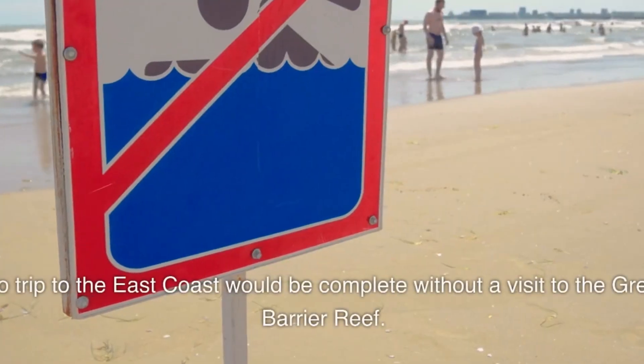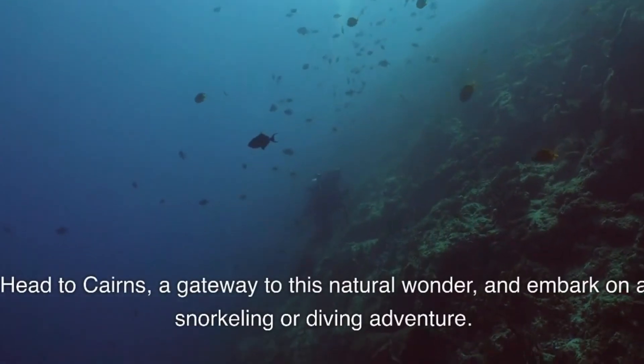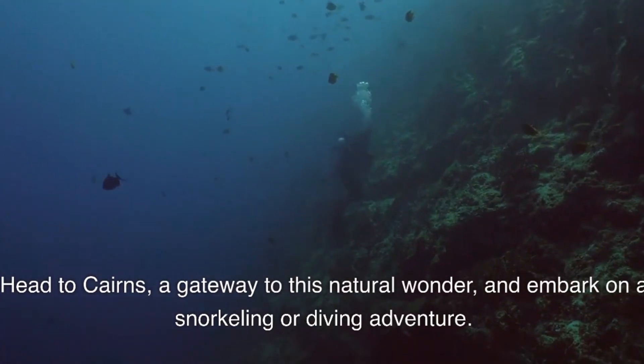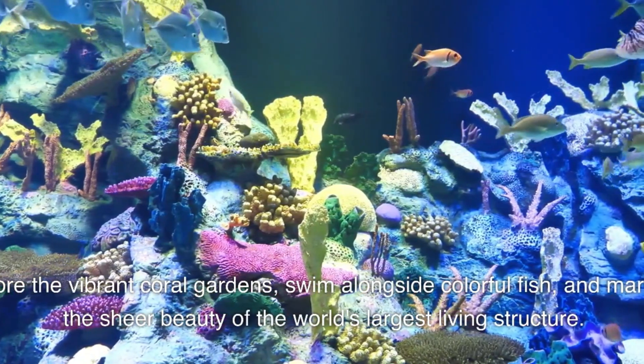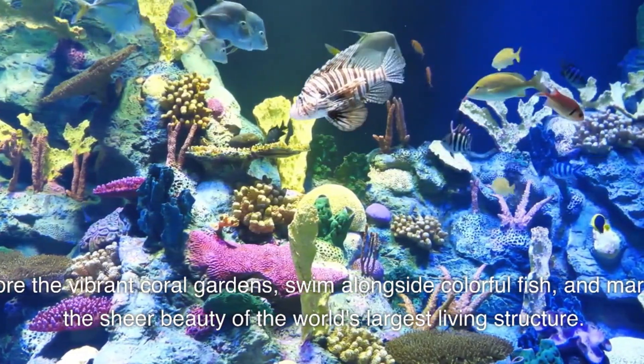No trip to the East Coast would be complete without a visit to the Great Barrier Reef. Head to Cairns, a gateway to this natural wonder, and embark on a snorkeling or diving adventure. Explore the vibrant coral gardens, swim alongside colorful fish, and marvel at the sheer beauty of the world's largest living structure. It's an experience you'll remember for a lifetime.